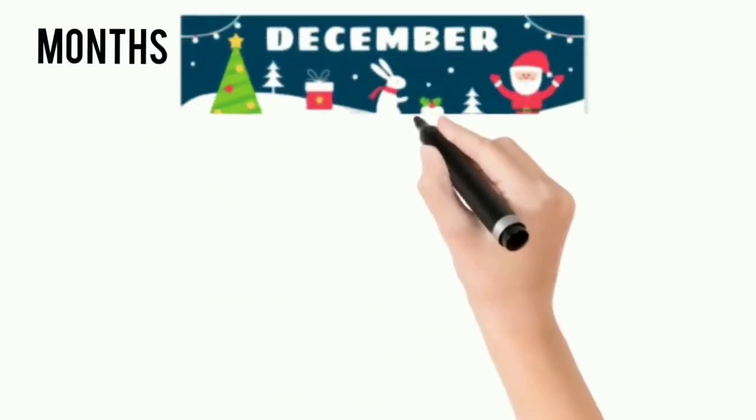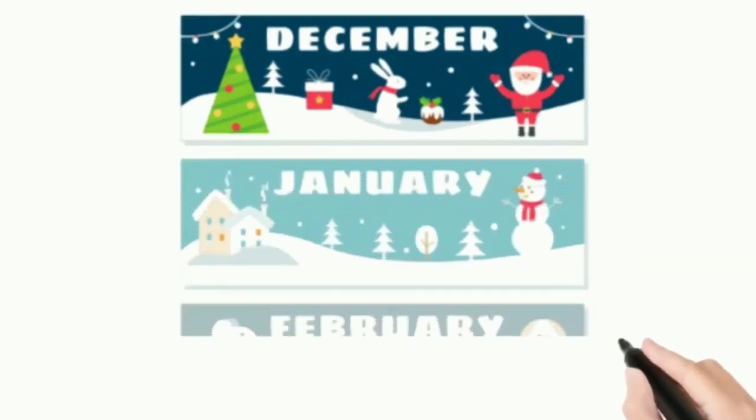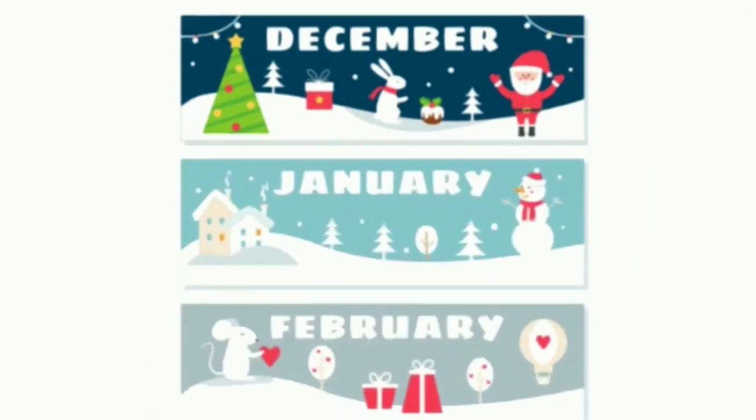So, winter season — what are the months of winter season? December, January and February are the 3 months of winter season.